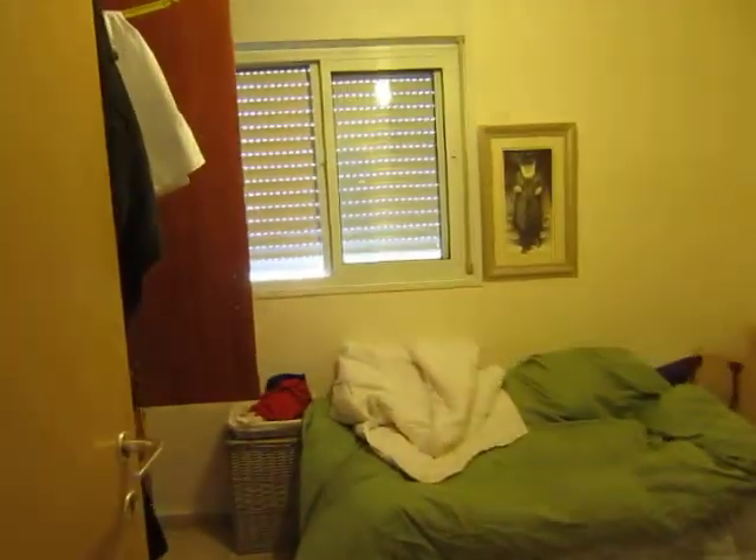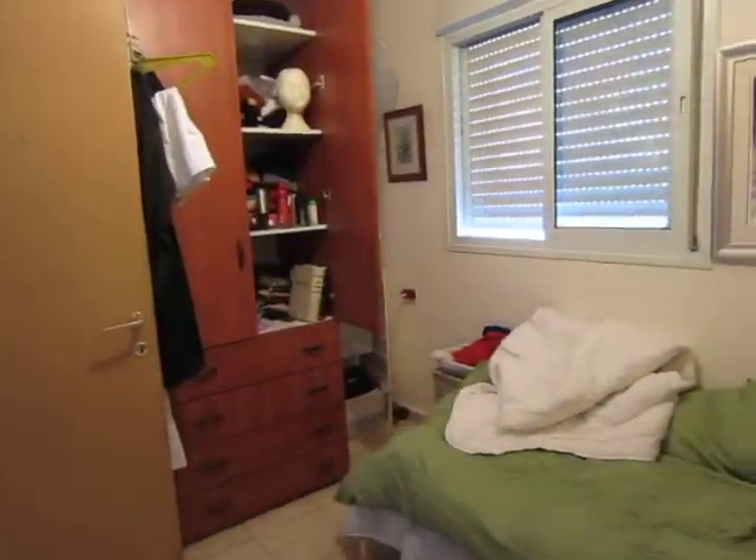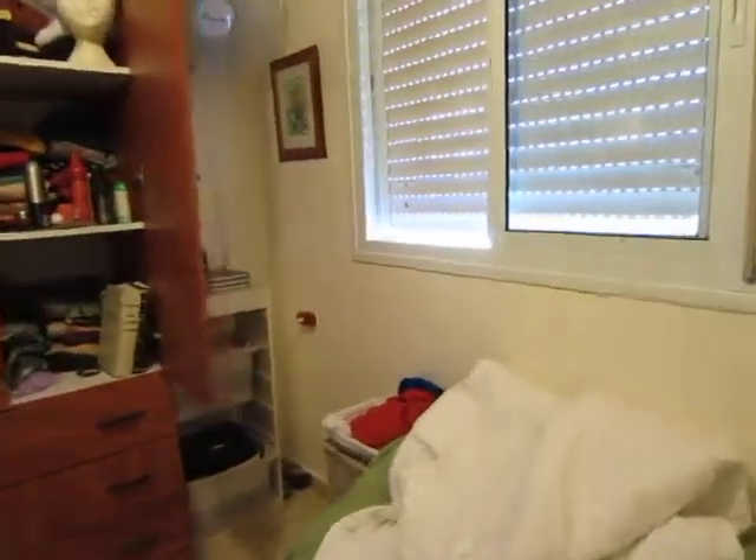This is the smallest bedroom, but it still fits everything in here very comfortably. There's a niche for a cabinet, and the room is deeper than it looks because that cabinet takes up a lot of space.